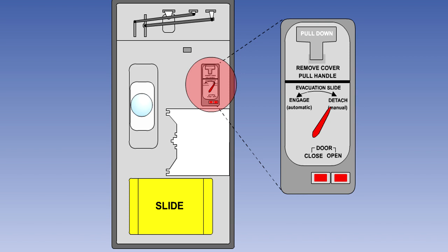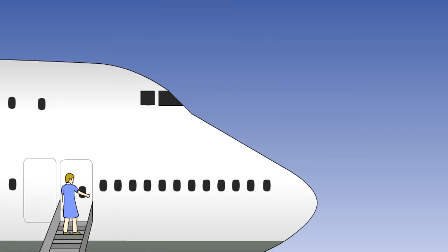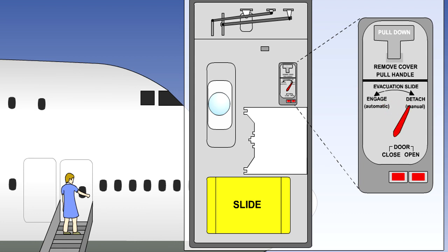On most modern aircraft, the girt bar is positioned by operation of a two-position slide lever, either on the door or on the cabin wall adjacent to the door. The two positions are marked 'manual' or 'detach', and 'automatic' or 'engage'. With the lever in automatic or engage, the girt bar is fastened to the cabin floor and the slide is armed to deploy if the door is opened. If the lever is placed to manual or detach, then the girt bar is free to move with the slide and the door can be opened normally. If an attempt is made to open the door from the outside with the slide lever in the automatic or engage position, the lever will automatically move to the manual or detach position, thus preventing slide deployment and possible injury to the person opening the door.